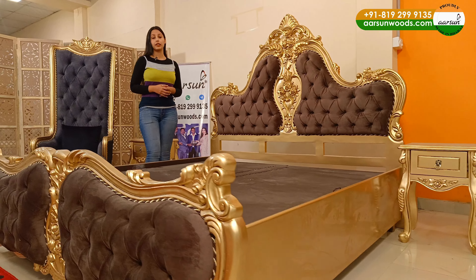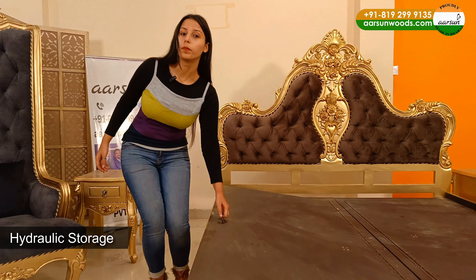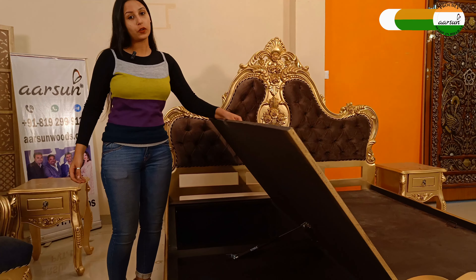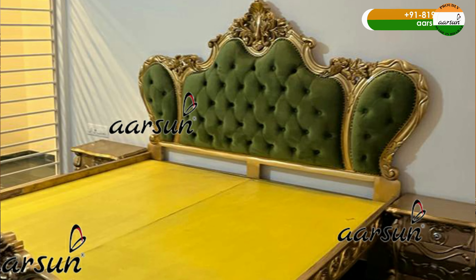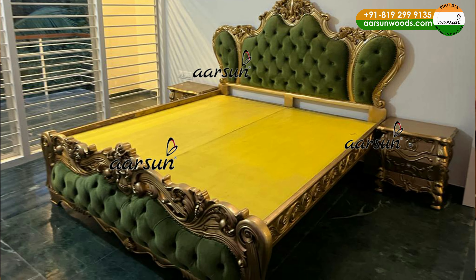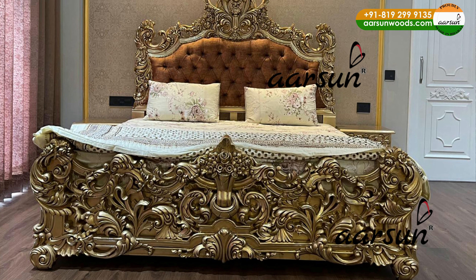Another aspect of this bed is hydraulic storage — easy to open and easy to close. We make furniture in all royal colors and also in natural finish and in paint color like this.